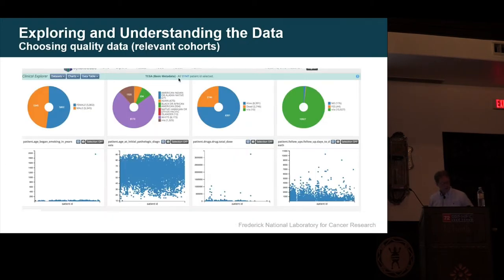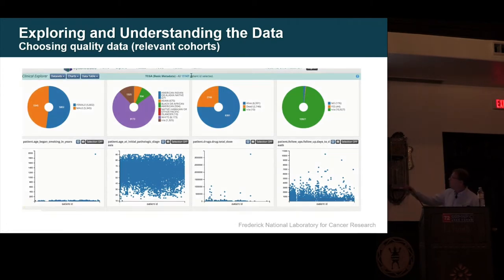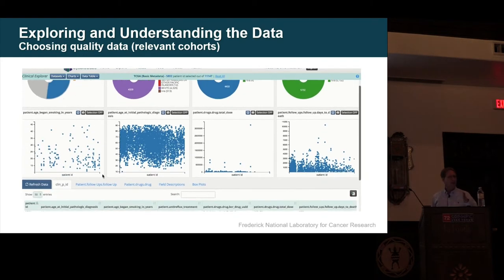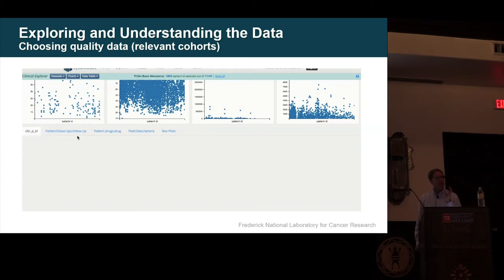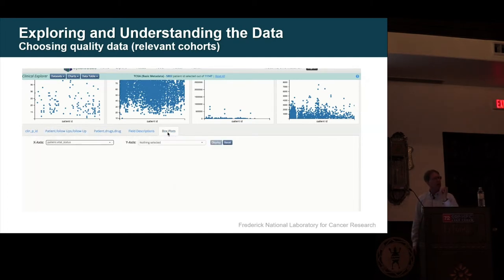Some of the software we're generating gives you a dashboard of all your data, looking at your metadata — here's male, female, here are the cohorts. Looking over here at a really interesting example: what was the age that you started smoking? Well, somebody put in 1966. Clearly somebody didn't start smoking at 1,966 years of age — they started smoking in the year 1966. But if you put that into your machine learning algorithms, that is going to screw things up royally. You have to visualize this and allow doctors and subject matter experts to go in and fix it fast.